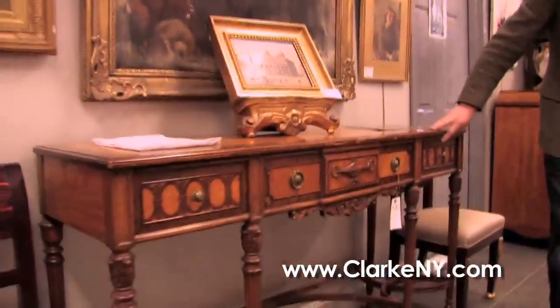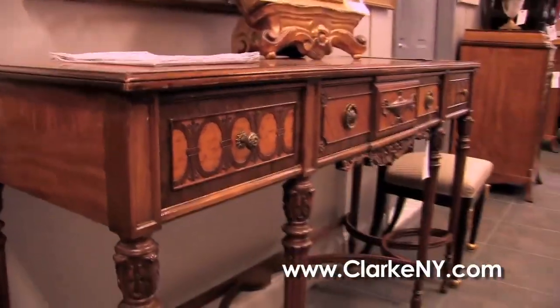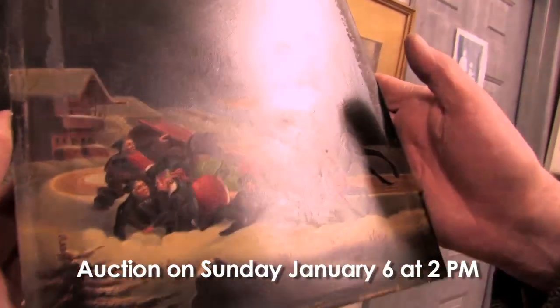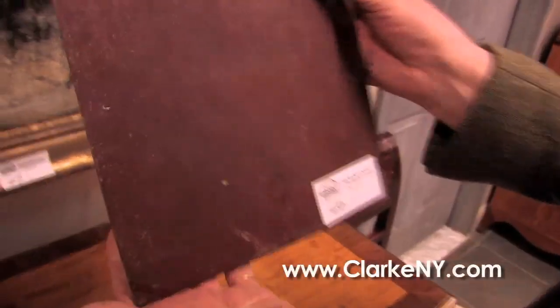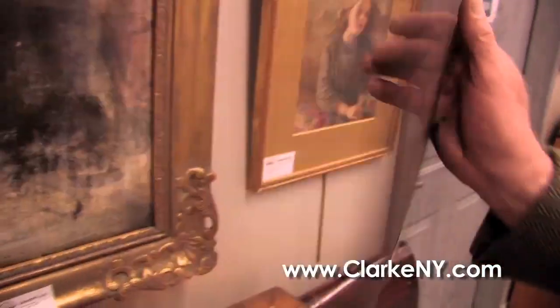Below this, we have a satinwood sideboard. This is part of a set — we have a table and chairs inside — with beautiful quality rosewood banding on the edge. Sitting atop over here is a very fine little painting, believed to be Austrian, in the style of Thomas Hart Benton, very fine quality, on copper. We don't know who it is, but it has an old label on the back. Fresh to market, came from a Park Avenue estate.